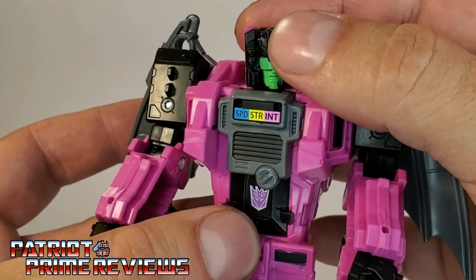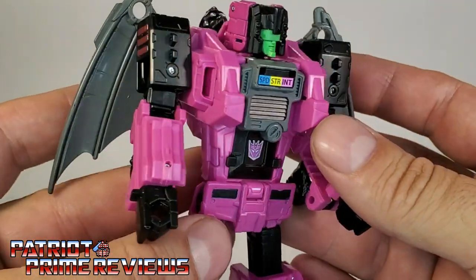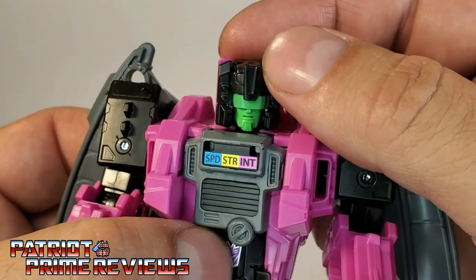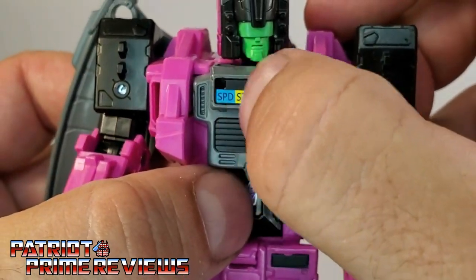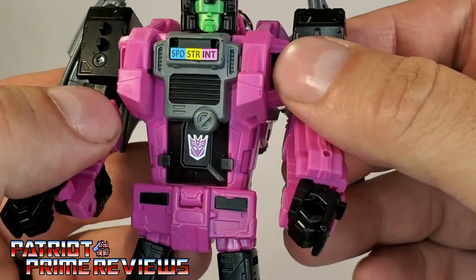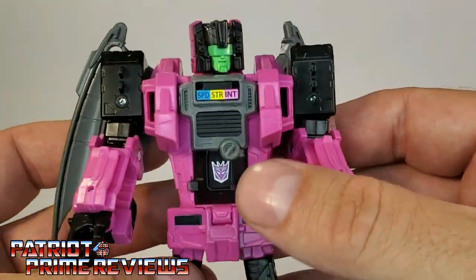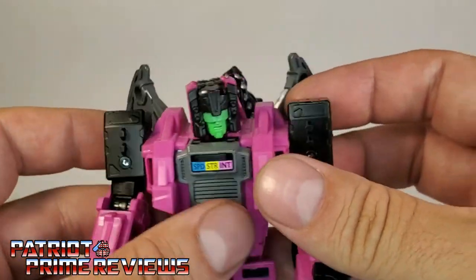The figure itself doesn't look too bad — it's very G1 accurate. I love the head sculpt, also very G1 accurate. It's got the Speed, Strength, and Intelligence paint application, once again very reminiscent of G1. There's a purple Decepticon logo and a little bit of blue paint down on the knees. The figure looks really good, and I like the fact he has wings now. In G1, his wings were only used in beast mode, and in robot mode they became a shield.